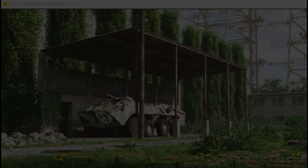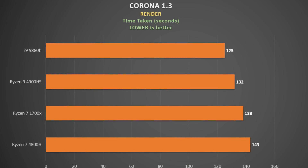Corona 1.3 is the same type of thing — rendering an image using the CPU and measuring the time taken. This time the 4800H came in last, with the i9-9880H winning and the 4900HS coming in second. It's great to see that these mobile CPUs beat out the 1700X desktop chip, which has much better cooling.